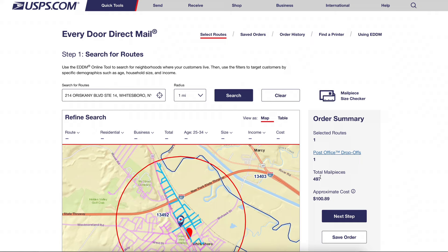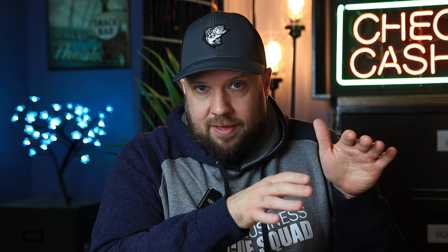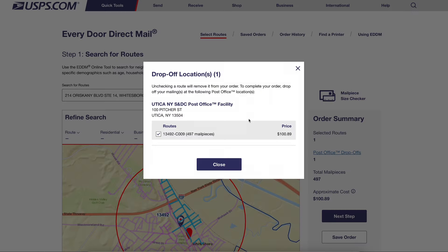You click a route — it doesn't really matter which — and it generates the quantity. You click the drop-off button and it will tell you where the mailing needs to go. This is important because you'll need to know where to actually bring the mailings. Whether you're using an online printer or local printer, you have to prep them and bring them to the correct post office. You can call, text, or email me if you don't feel like doing that. You see how many pieces — so to hit a whole carrier route, this section of town is about 500 people. You'd need 500 postcards plus the postage budget, which is all calculated for you.